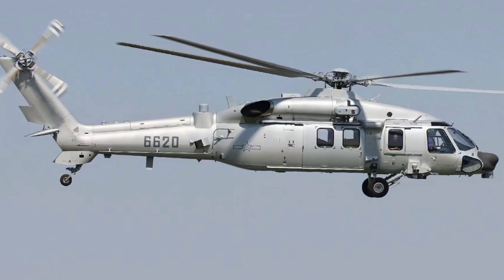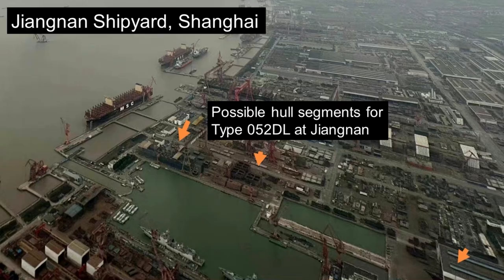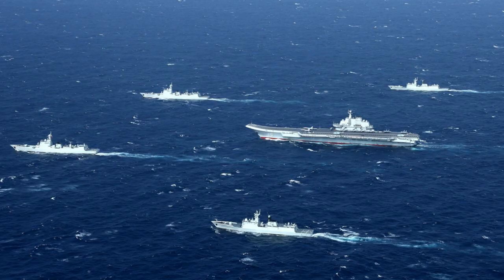That will be all, folks. Do keep in mind that additional Chinese destroyers are being built at the Tianjin Shipyard as well, possibly around another five in total. Furthermore, there are early rumors that a second batch of Type 055 destroyers will begin production very soon, although we will have to wait and see.